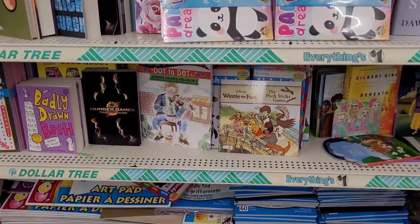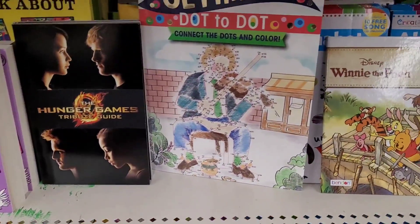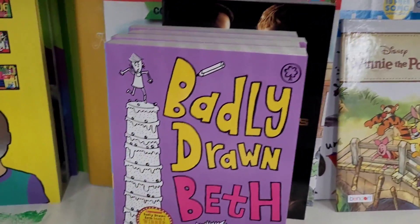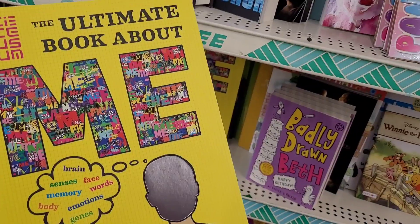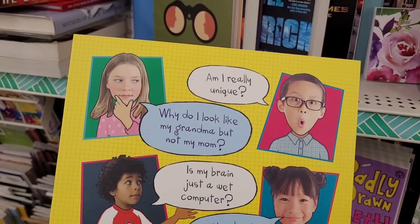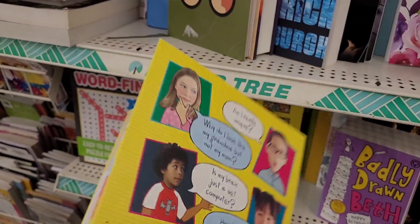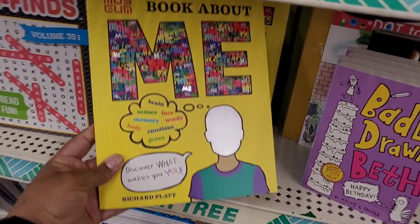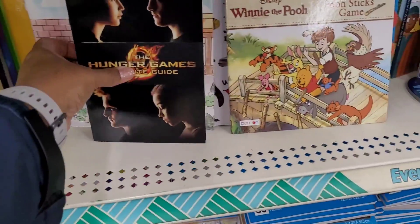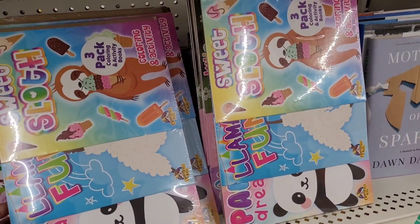Book section — I see the Hunger Games Tribute Guide. What is this? 'The Ultimate Book About Me' — 'Am I really unique? Why do I look like my grandma but not my mom? Is my brain just a wet computer? How long will I live?' Oh goodness, that seems like a little interesting book right there. And 'Badly Drawn Bath.'